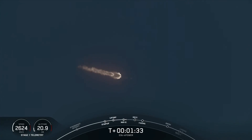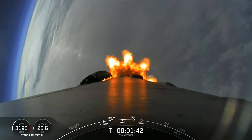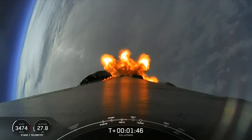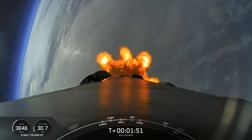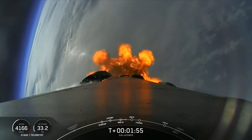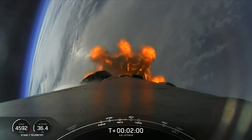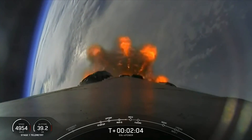And we pass through max Q. The rocket typically needs to go 17,500 miles per hour horizontally in order to avoid being pulled back down to Earth. You heard the callout that MVAC engine chill has begun. This is in preparation for three events coming up in quick succession: main engine cutoff, stage separation, and second engine startup one. These three events will all be happening in about 30 seconds, starting with main engine cutoff of those first stage engines.